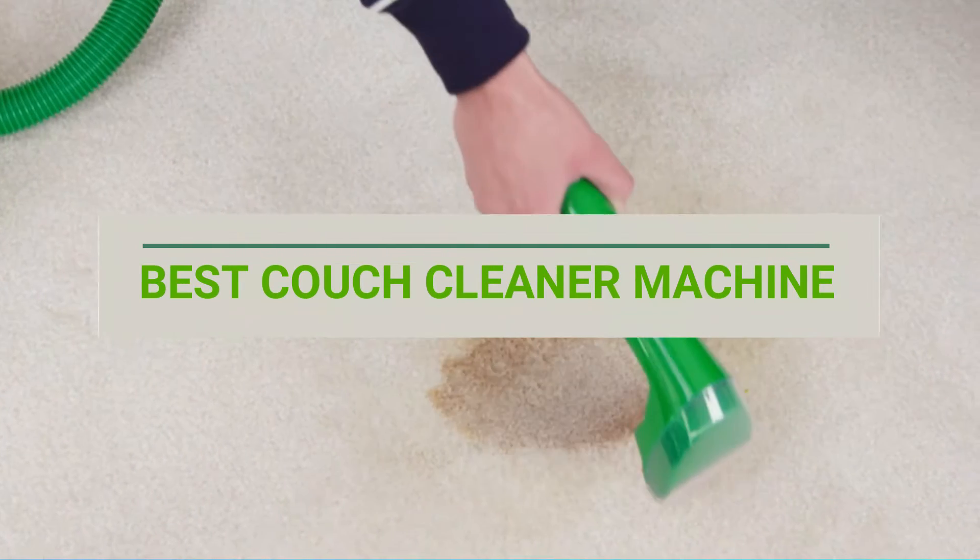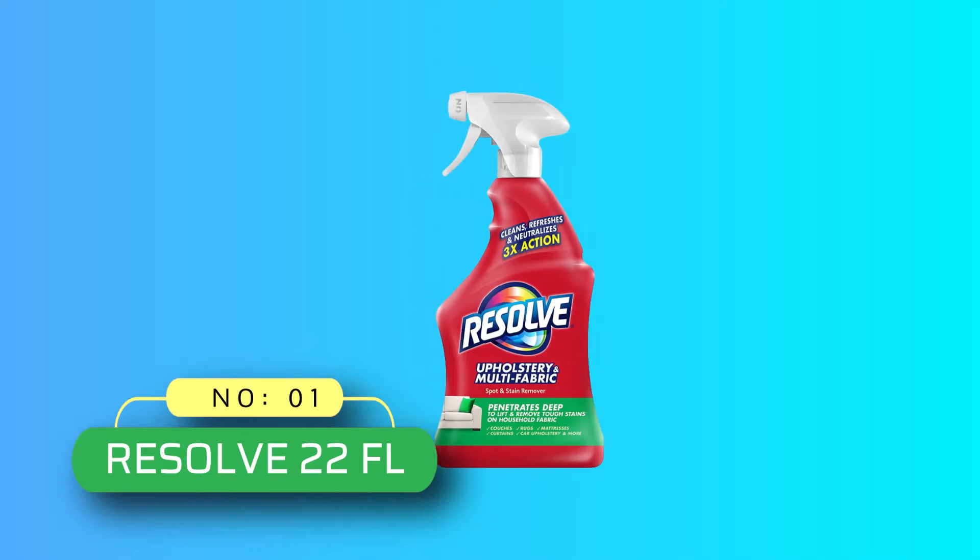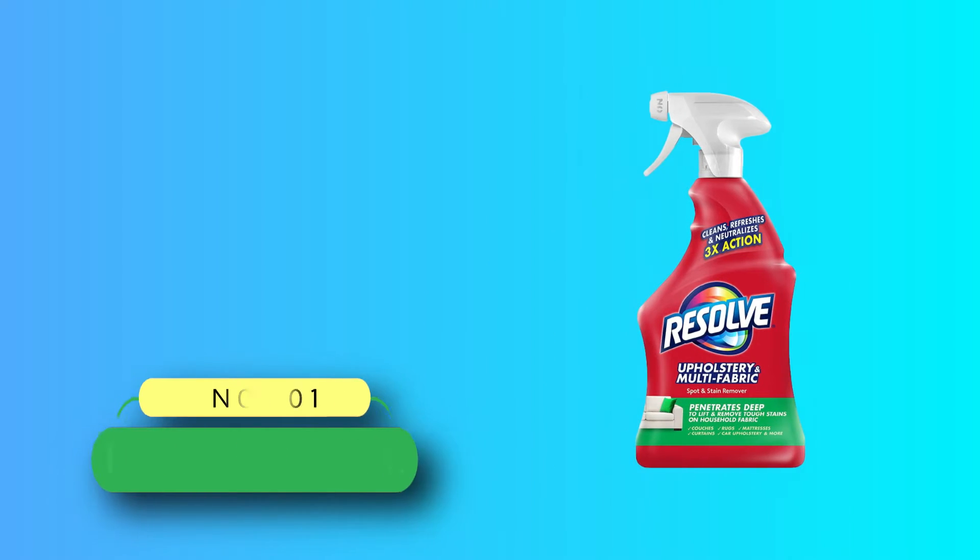Best Couch Cleaner Machine. Number 1: Resolve 22FL Couch Cleaner Machine.